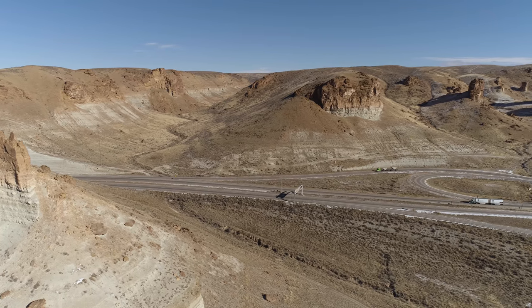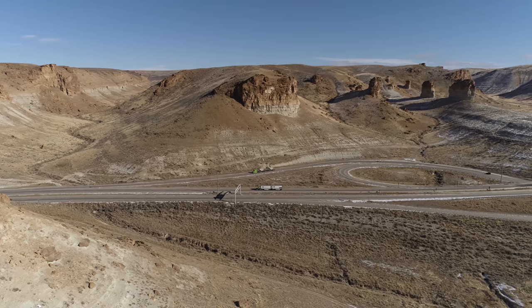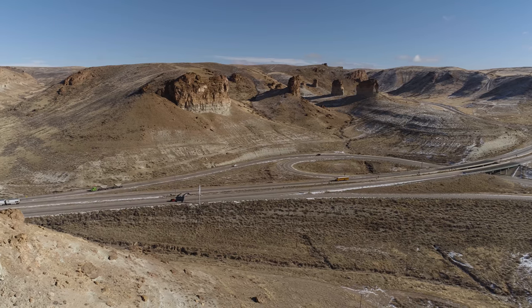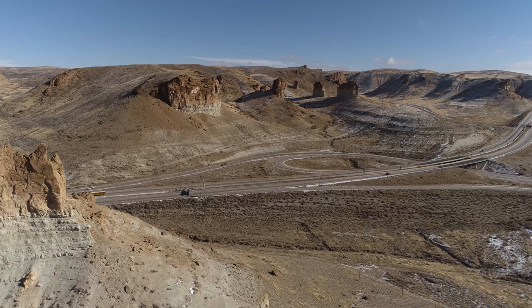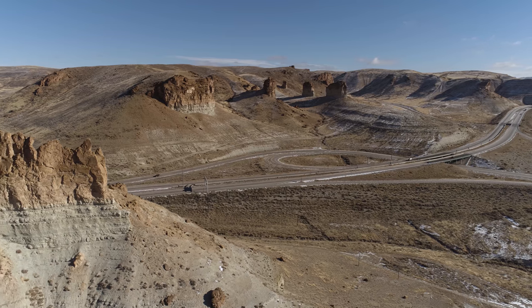You can see the formations there a little better, and again the colorations in the soil there look kind of beautiful. Beginning to do a pullback, and I'll be flying backwards here across the river.